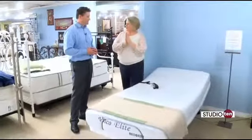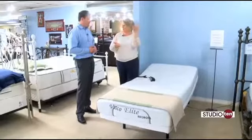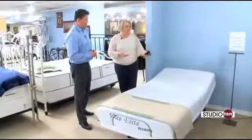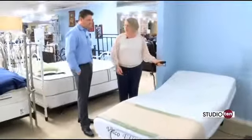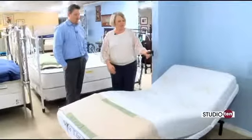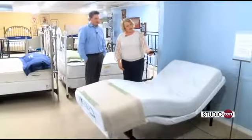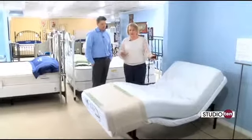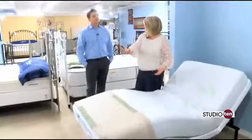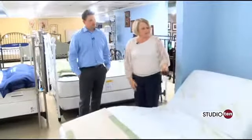Nowadays, spouses each like their own things. Some like to sit up late at night and read or watch TV while the other sleeps. This is a great solution because you can lift one side while the other one lays flat asleep, and this one can adjust to whatever position they want. Also, if you have a circulatory problem, you can raise this to get your feet up. There are lots of great techniques with this that help.